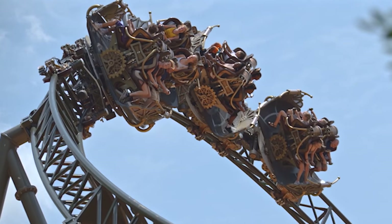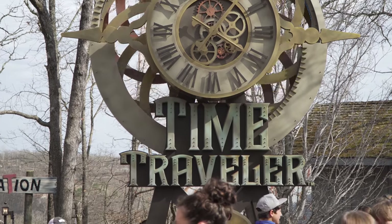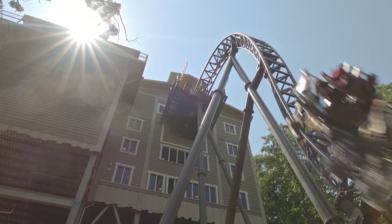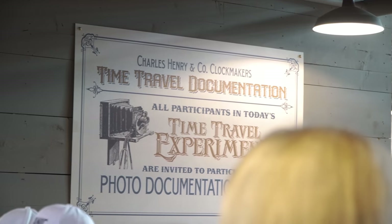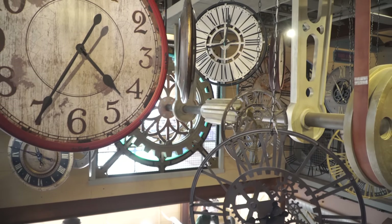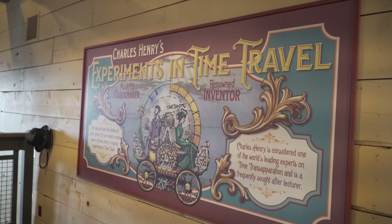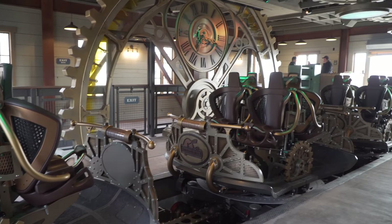As guests walk up to the ride for the first time, they instantly get an idea of the theme. The huge entrance sign, which resembles a large clock and its accompanying mechanism, stands proud outside of the attraction. After guests enter the queue line, they find themselves walking into the roller coaster's three-storey station building. On the bottom floor, guests see punch cards and an employee clock as they become volunteers at Henry's clockmaking business. The middle floor features the company's offices and a whole range of clock components currently in assembly.